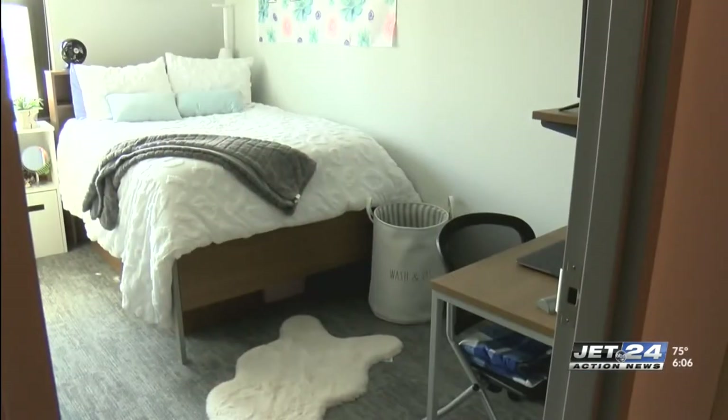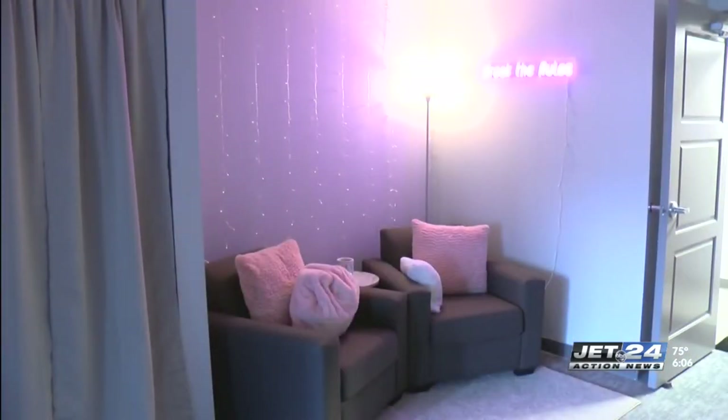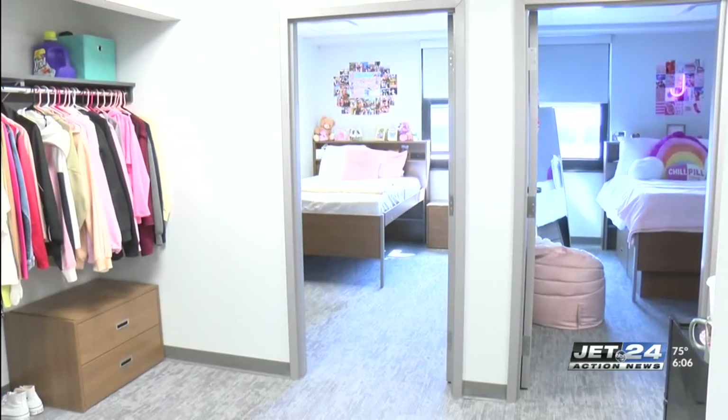Not only does the building bring new life to downtown Erie, but students also say it's convenient for their life on campus. My roommate, she likes to sleep in sometimes, and she's timed how long it takes to get everywhere — Palumbo is like a minute, the rec is like a five-minute walk, even getting to CBI, which was not a struggle for us last year, but it was a pretty far walk living in Finnegan.